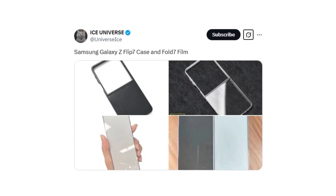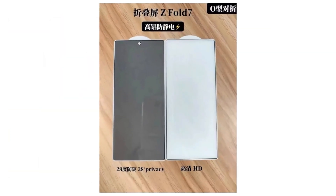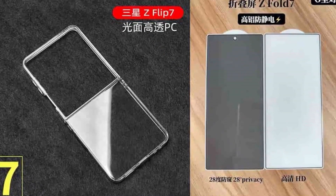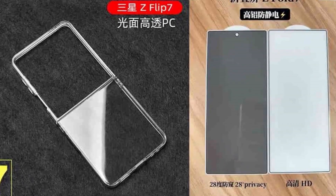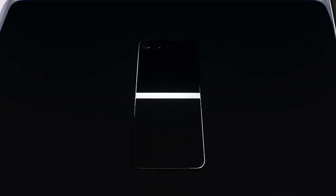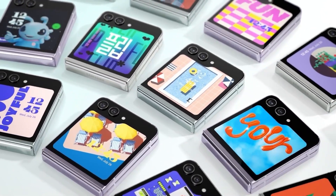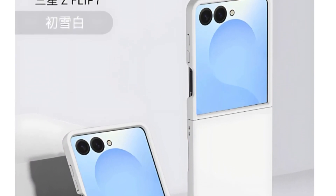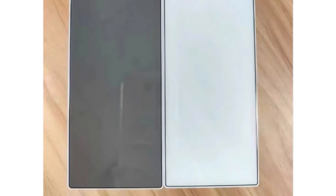Reliable leaker Ice Universe has provided a live look at the Galaxy Z Fold 7 and Flip 7, giving final confirmation of the devices. Recent leaks from third-party accessory manufacturers have provided fresh insights into the design choices Samsung has made for the Galaxy Z Flip 7 and Z Fold 7. As the anticipated July launch date approaches, accessory vendors appear to have received final design data. The Galaxy Z Flip 7 is set to receive one of its most significant cover screen upgrades in years, while the Z Fold 7 is expected to feature subtle yet practical design refinements.